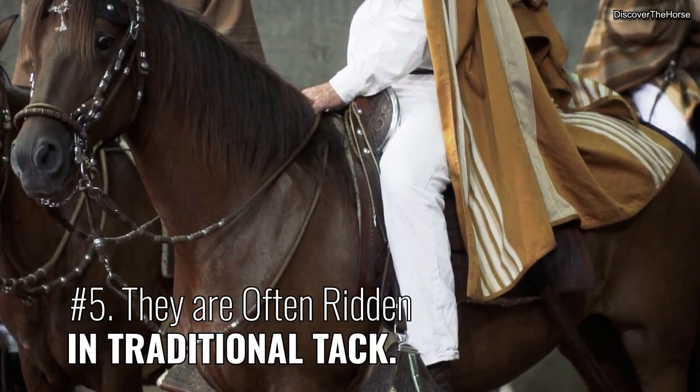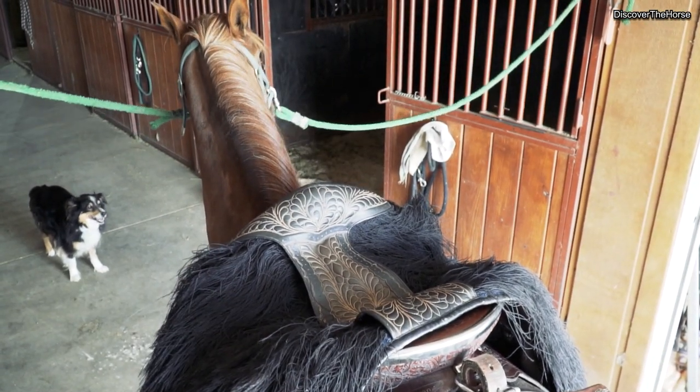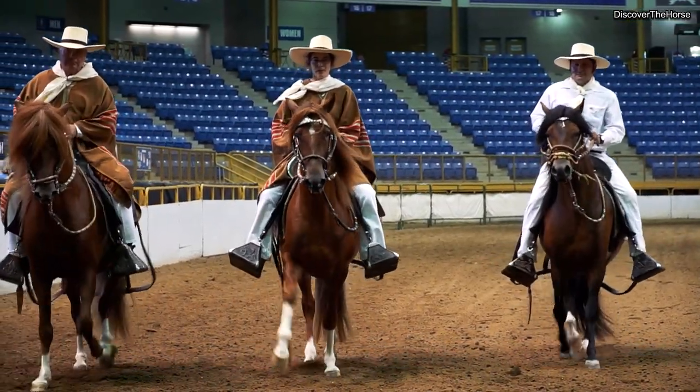Number five, they are often ridden in traditional tack. Although they can be ridden in both English and Western saddles, they are commonly ridden in Peruvian tack.